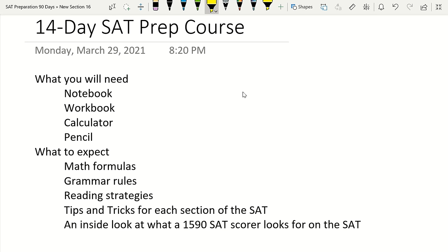Welcome to my 14-day SAT prep course. My name is Hayden Rohde and I scored 1590 on the SAT. I've scored perfectly on the SAT math section on back-to-back SATs, and also perfectly on the SAT writing section on back-to-back SATs. My highest score was a 1590, and I also scored 1580 before that.